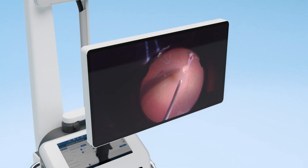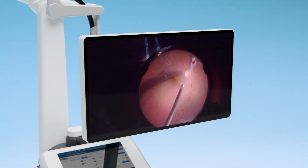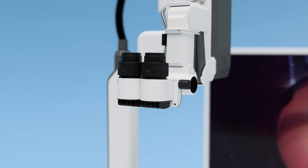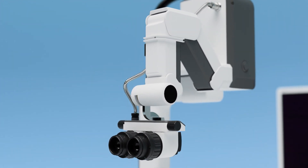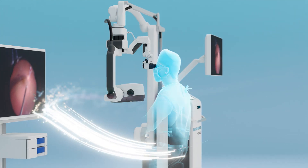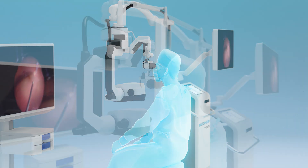To minimize the microscope footprint in your operating room, a stand-mounted 31-inch 3D 4K monitor can be used. The digital binoculars can be positioned more freely than optical binoculars, allowing you to take on an ergonomic posture while benefiting from all advantages of digital microscopy.